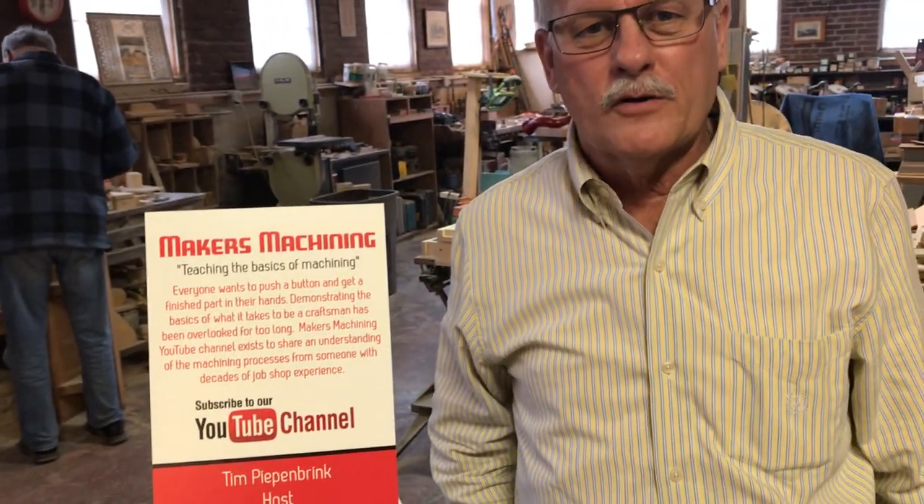Hi everyone, this is Tim at Makers Machining again. We're getting ready to go into the new year 2019 here and thought we'd do a little bit of a field trip and show you some of the different aspects of what goes into machining.